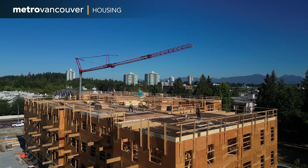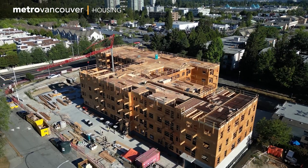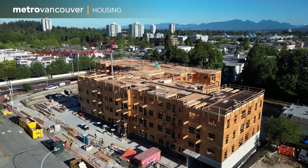We're currently about 50% of the way through construction and we're working on finishing up the roof framing and starting membrane and cladding installation. Metro Vancouver Housing provides affordable rental homes for families, seniors and people with disabilities with low to moderate incomes.